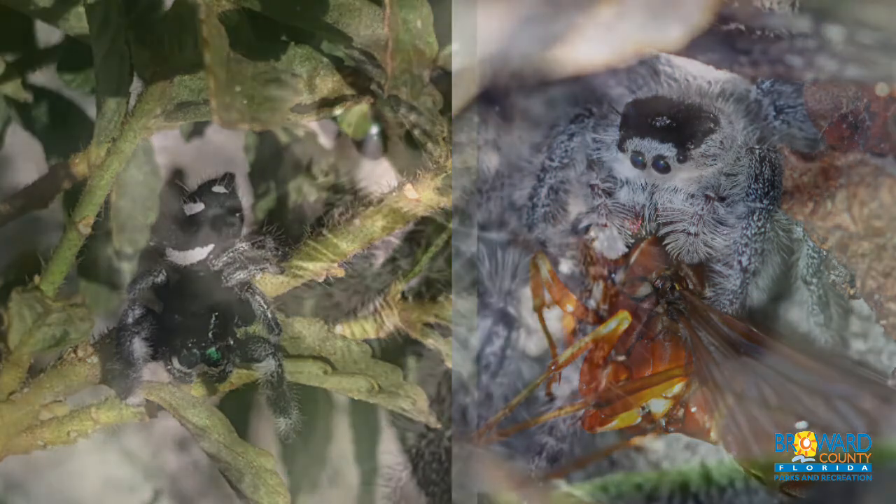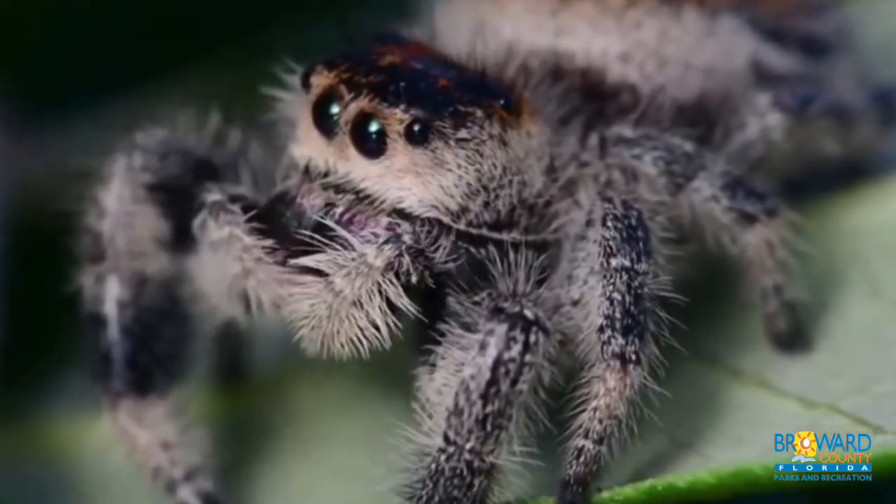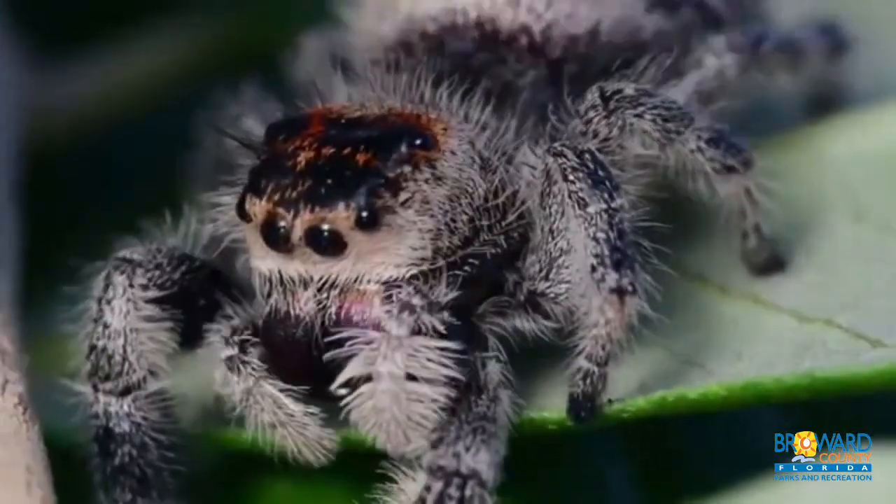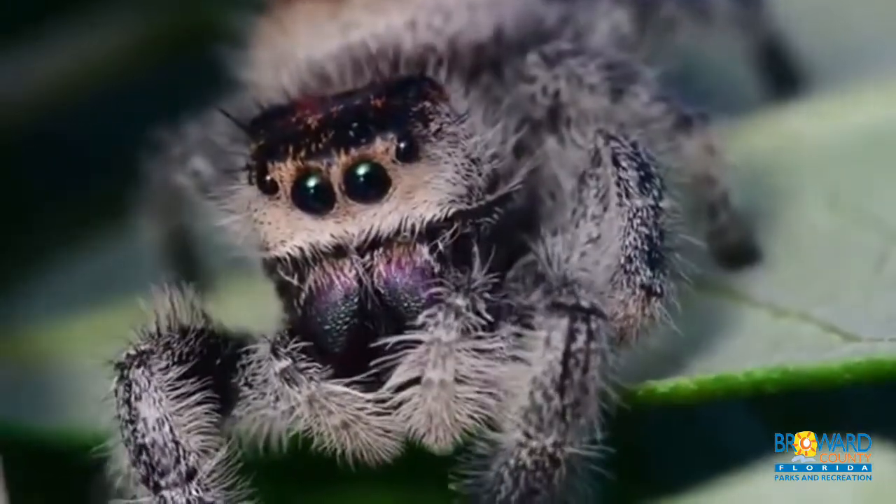The spiders have three rows of eyes. The first row has four eyes, the second row has two eyes, and the third row has two eyes. It uses its vision to find prey and mates.